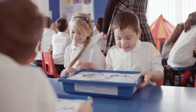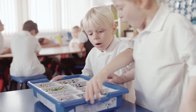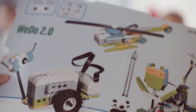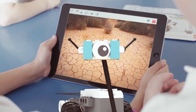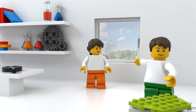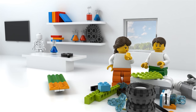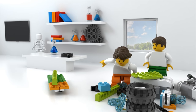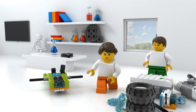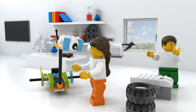Make science come to life with WeDo 2.0, a solution that combines the LEGO brick, classroom-friendly software, and real-world projects linked to Next Generation Science Standards for second through fourth grades. With WeDo 2.0, students explore, create, and share their discoveries as they build, program, and modify projects, helping to ignite curiosity in science and spark a love for hands-on experimentation and investigation.